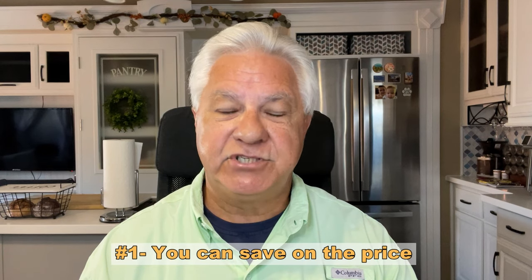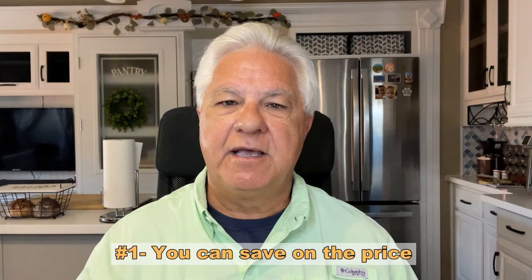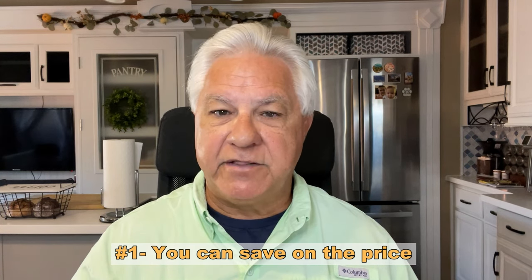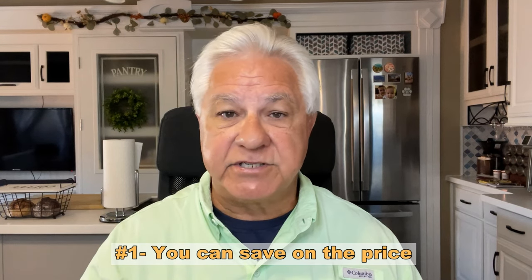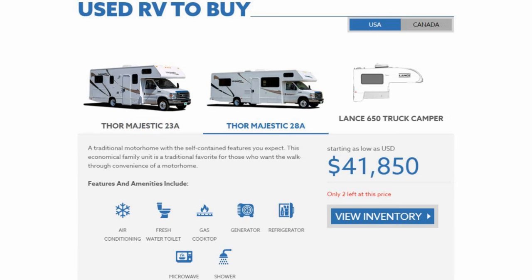The number one pro is that you can buy them cheap. You can save considerably by buying a Cruise America RV. When I did the research for this video, it appears that you can buy about a five-year-old Cruise America Class C for anywhere between the mid-$30,000s to the low-$40,000s. That's a good price for an RV of that age.